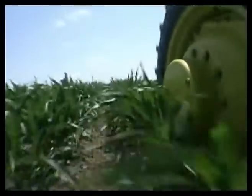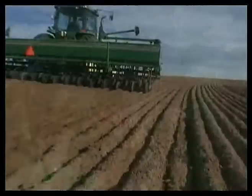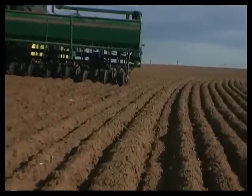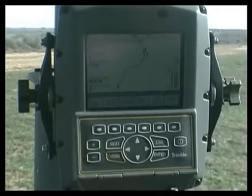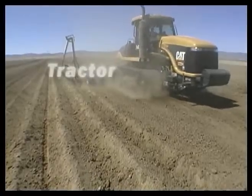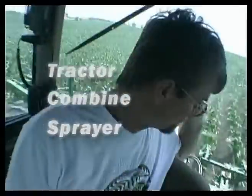Now, more than ever, speed, accuracy, and efficiency are key to growing your business. The Autopilot is a GPS-based guidance system that automatically steers your tractor, combine, or sprayer so you can focus on the job.